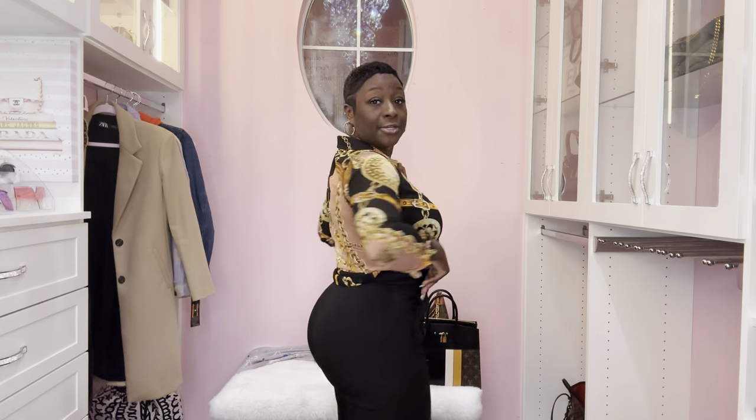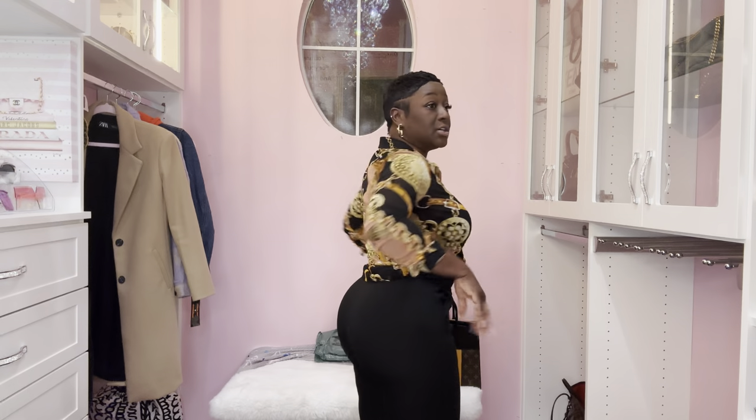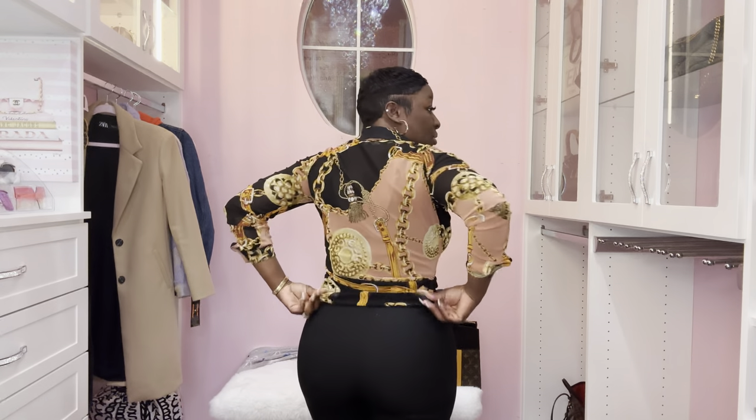Hey guys, before we get started let's go over the handbag of the day and the outfit that I slayed. The button-up top is from Fashion Nova — I purchased this like two years ago but it is still available. The bottom trousers are from Zara, size medium. I love the fit, I love all of Zara's bottoms. I just tucked in the front and left the tail of the button-down down in the back.